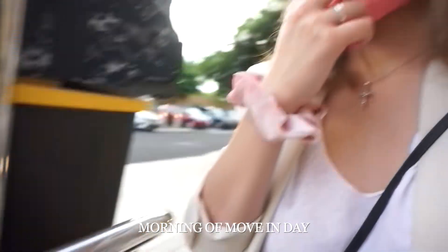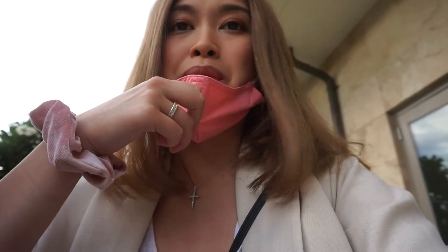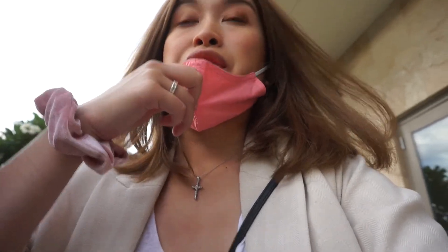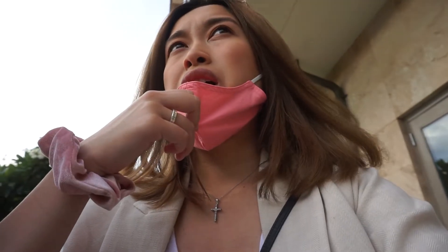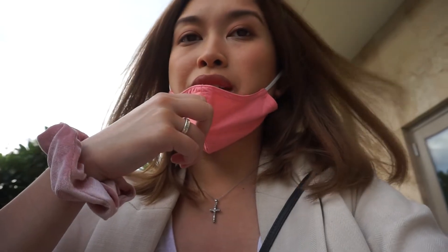We're outside of the hotel. We finally finished up quarantine. We are in our rental car right now — we only have it for today because we're picking up our car tomorrow. This is like our first round of stuff that we're bringing. Daryl's just gonna pull up the car. We're not checking out of the hotel yet because we still have a few more luggages inside our room, but we're gonna go pick up our keys. I'm gonna take you guys with us.